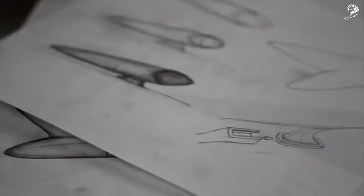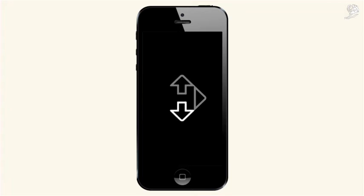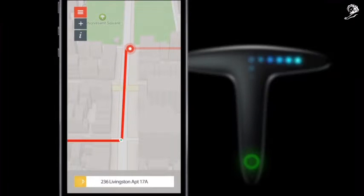We helped make Hammerhead a reality, from building and positioning the brand, to designing the user experience and prototyping the app, to improving the design of the product itself.